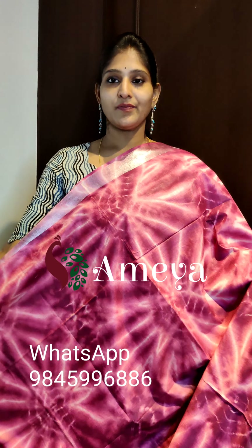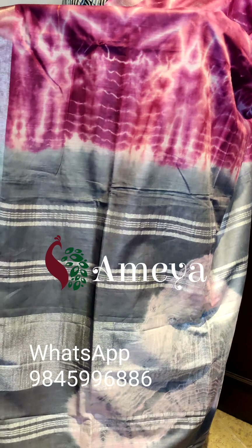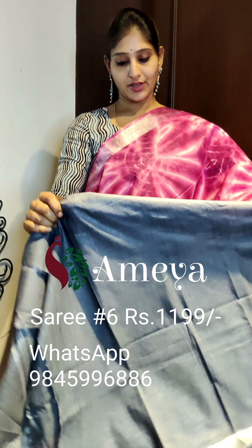This is saree number six. Saree number six is a nice beetroot color shibori printed saree. It's a very bright color saree with silver zari borders on both sides. It has got a contrast gray color pallu with silver zari lines, and a contrast gray color blouse. Saree number six is priced at 11.99. People who would like to book the saree, please take a screenshot and send it to the above number.